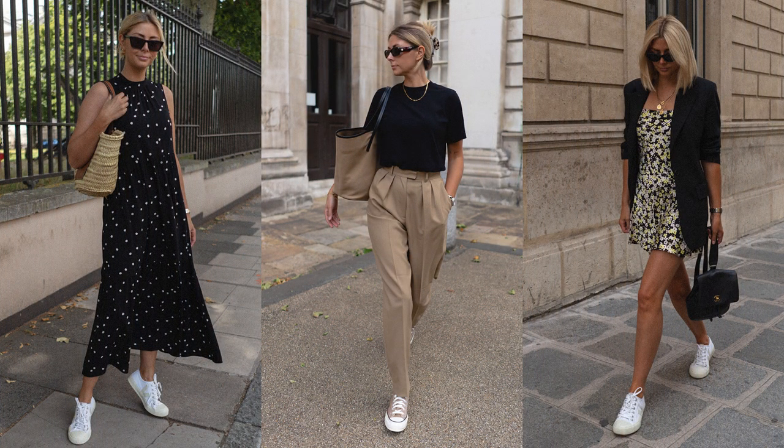With trainers and any other closed-toe shoes like loafers, I would always say to wear cotton socks. You can get lots of different barely-there no-show socks, just so that your feet have something to absorb the sweat — otherwise you're going to end up with very, very smelly shoes.